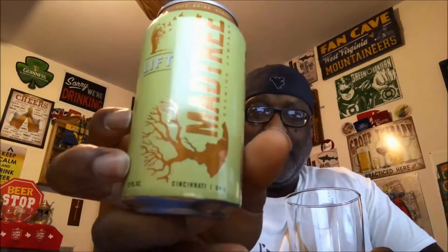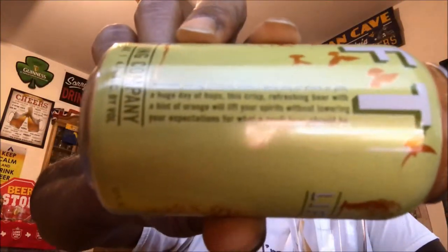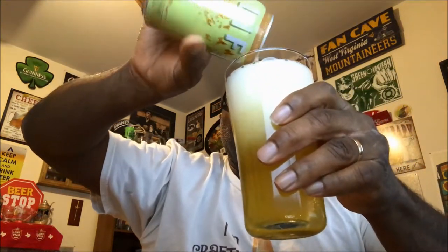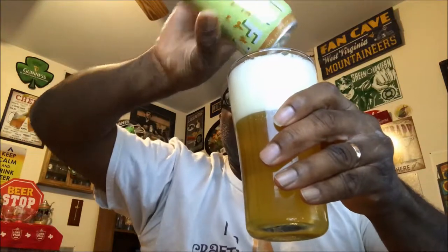Let's go ahead and get it open and get it into a glass. There's the Mad Tree logo on the can — the Lift. There's not really too much more on the can, just a little bit of how they write up about the beer. I'm gonna go ahead and get this baby in a glass because I am ready to drink. It's been a long day.